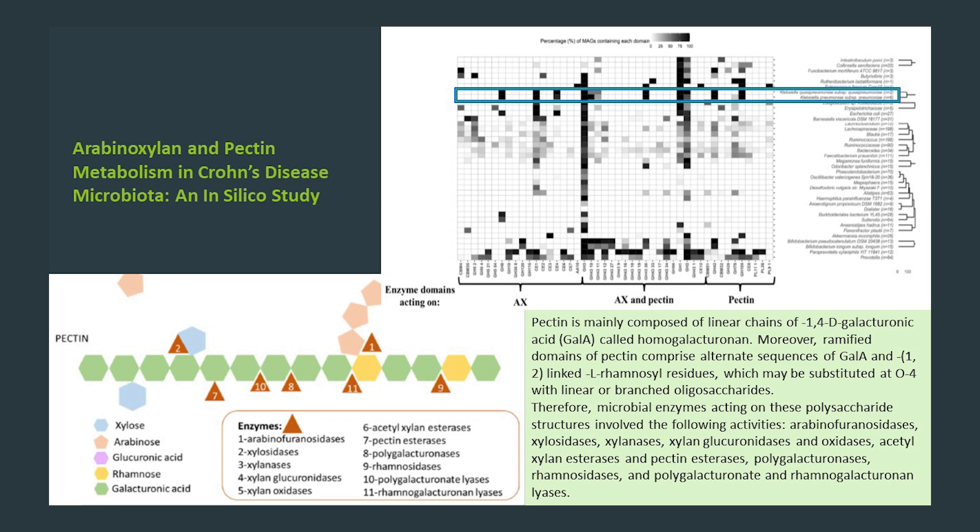And third, as seen in the blue rectangle, disease-associated taxa such as Klebsiella pneumoniae possess enzymes able to degrade pectin, arabinoxylan, and other prebiotics. Some other bad-acting species listed here come from a number of other problematic genera, such as Escherichia, Enterococcus, Flavonifractor, and Fusobacterium.